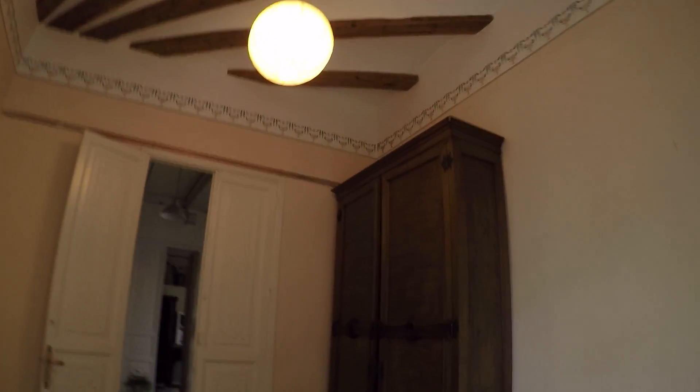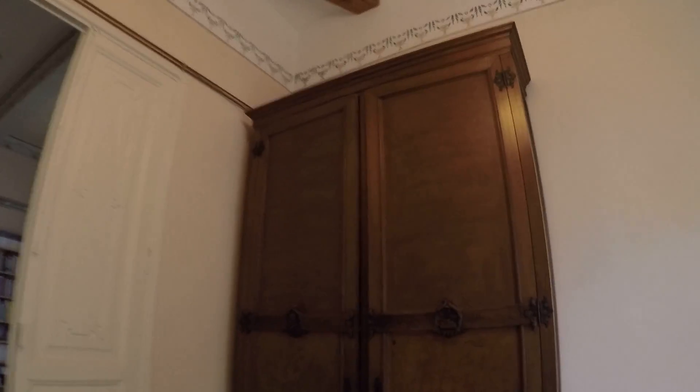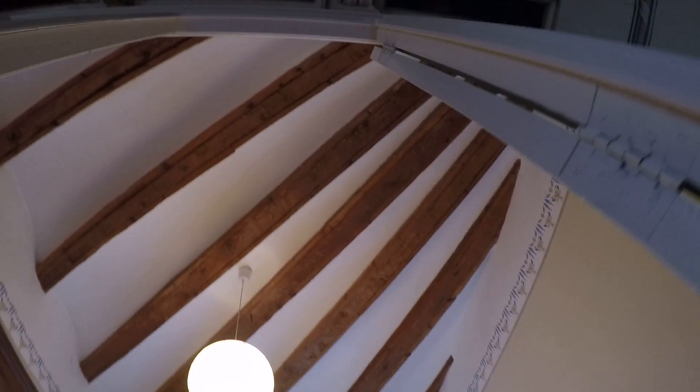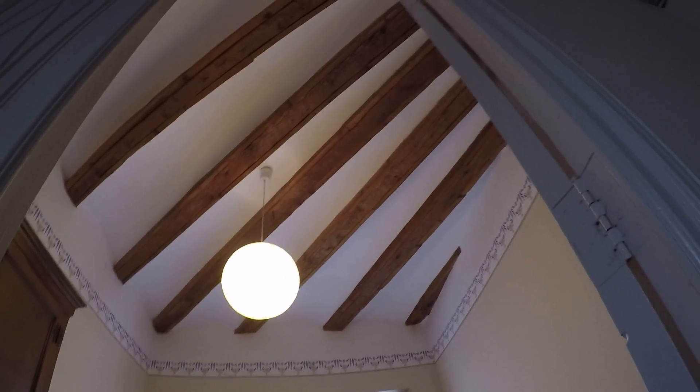And also we have here this very, very big wardrobe. Well, this place is amazing with those beams and views — it's great. Now we go to bedroom number four, here on my left.